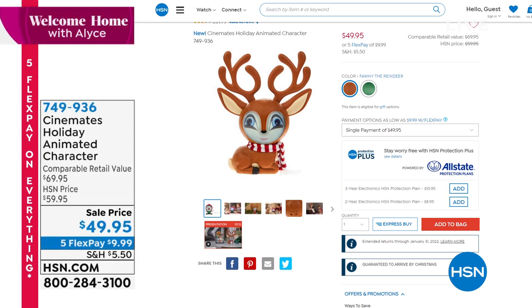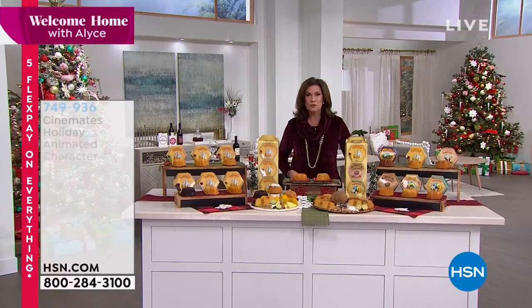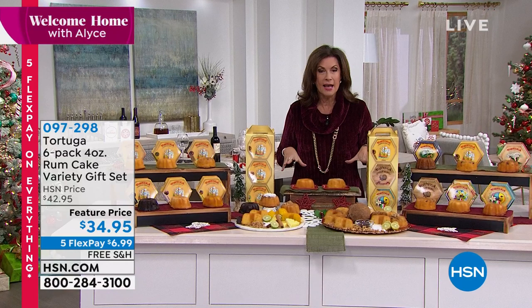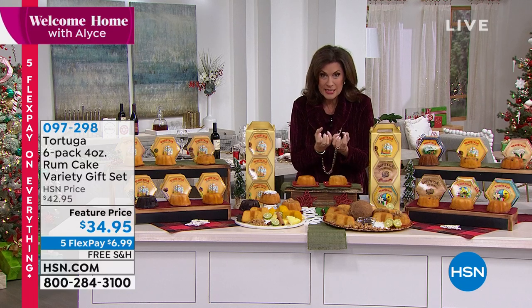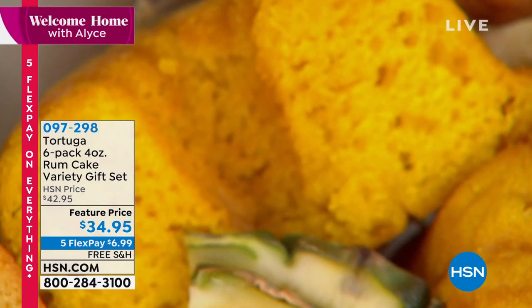We will be showing you that in a full presentation coming up next hour. But first, we want to start off with something that truly has been one of my superstar gifts for years and years now — one of my all-time favorite things. Because when it comes to sweets, I'm not a big sweet eater, but the one thing I have to have in my house are rum cakes.